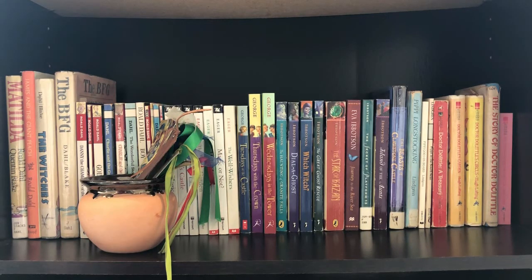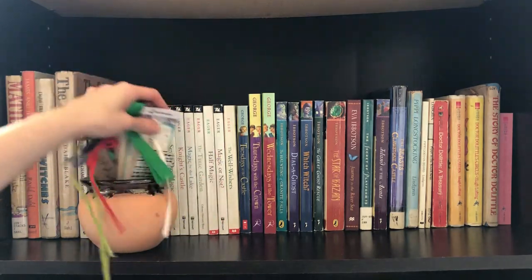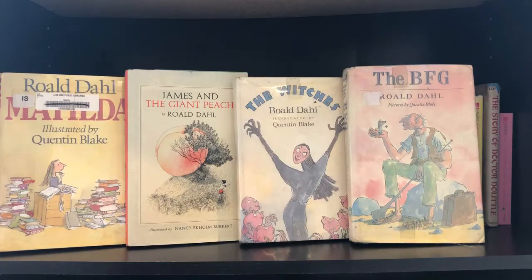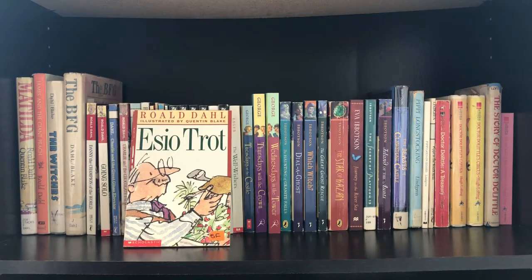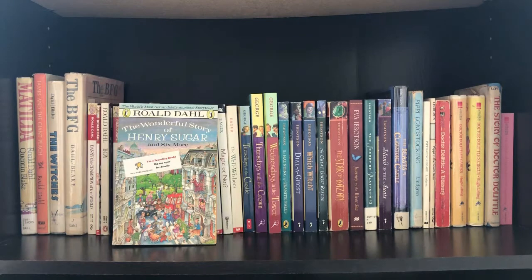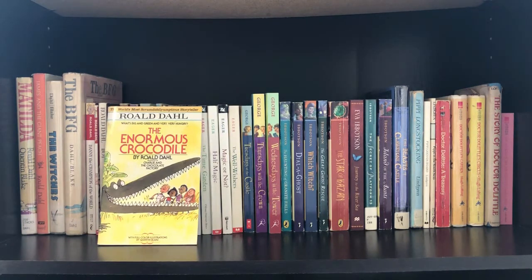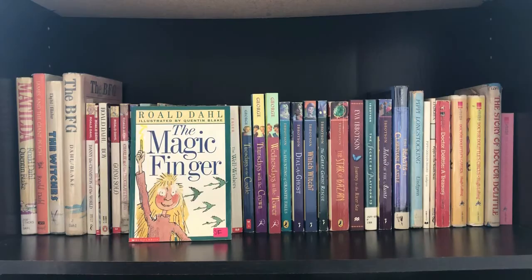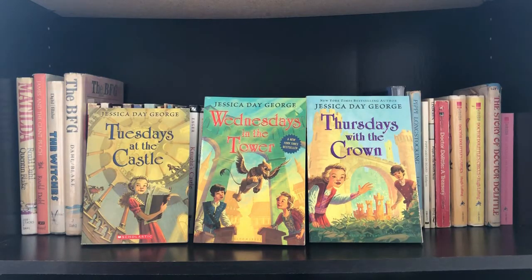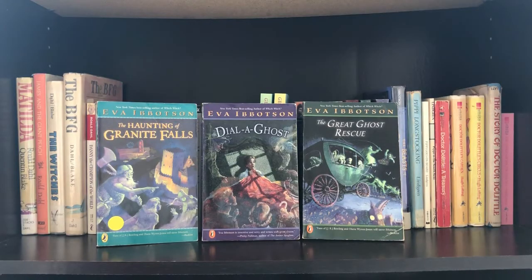On the next shelf I have a little jar full of different bookmarks so I can just pick one out whenever I wish. This shelf starts with a lot of Roald Dahl: Matilda, James and the Giant Peach, The Witches, The BFG, Danny the Champion of the World, Boy, and Going Solo, Charlie and the Chocolate Factory and Charlie and the Great Glass Elevator, The Wonderful Story of Henry Sugar, The Twits, The Enormous Crocodile, George's Marvellous Medicine, and The Magic Finger. Then a lot of Edward Eager books: Seven Day Magic, Knight's Castle, Magic by the Lake, The Time Garden, Half Magic, Magic or Not, and The Well-Wishers. Tuesdays at the Castle, Wednesdays in the Tower, and Thursdays with the Crown. The Haunting of Granite Falls, Dial a Ghost, and The Great Ghost Rescue.